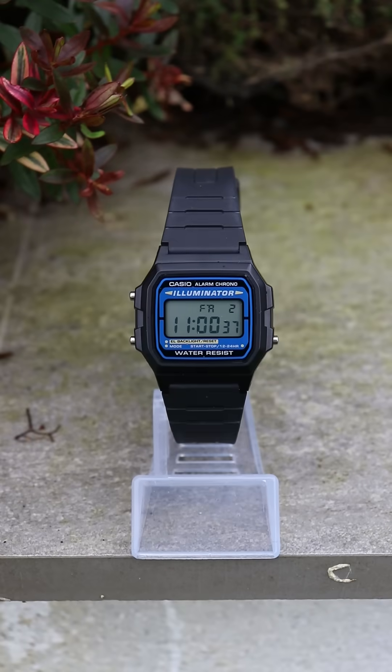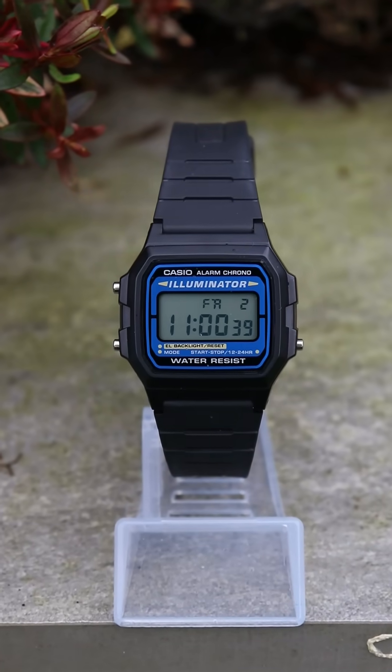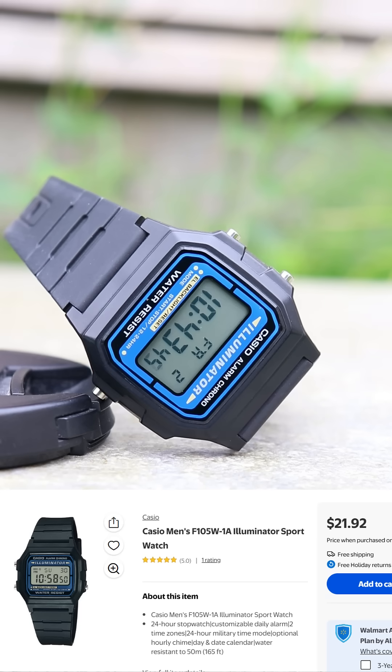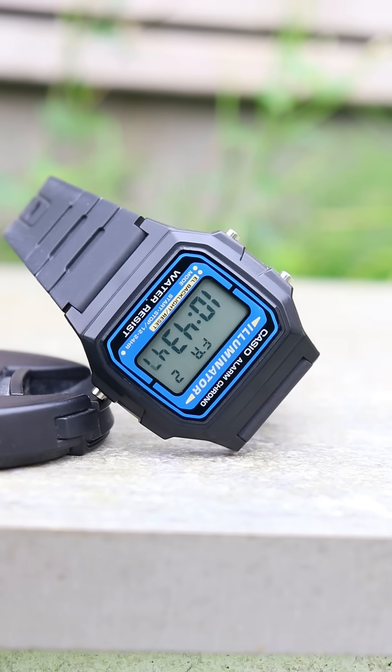You'd think with that the battery wouldn't last very long, but somehow the clever Casio engineers made it last 7 years. And the best part, it only costs around $20.